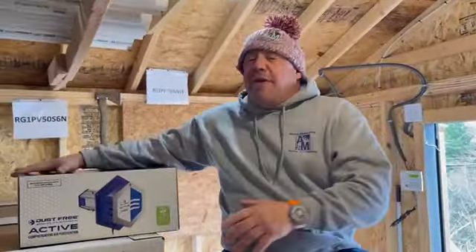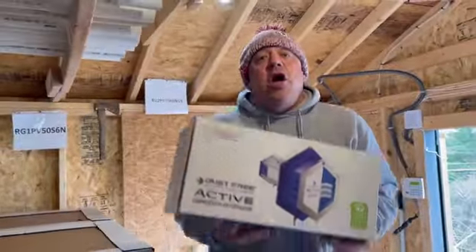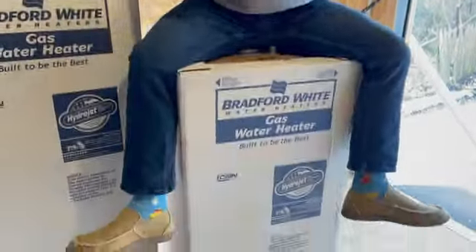And to sweeten the deal, if you do a complete system — heat and AC — we're going to throw in a free UV light. UV light, water heater. I'm Zach with Adam Mechanical. Get mad.